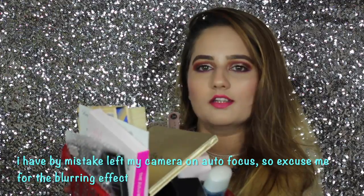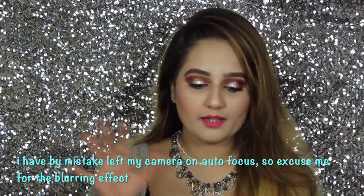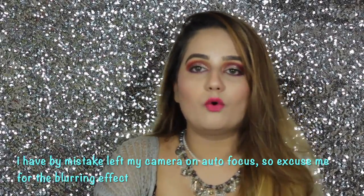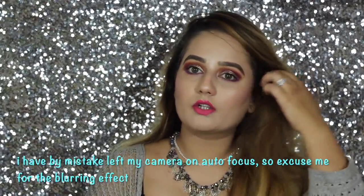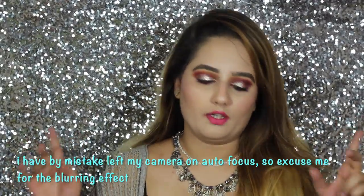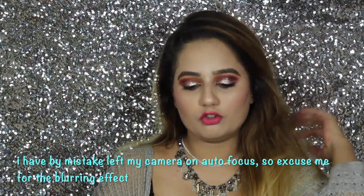So without any further ado, let's jump into the video. I have a bunch of products here — they are too many — and I'm going to give away one of these to you guys, so make sure you continue watching. The first product I have is...